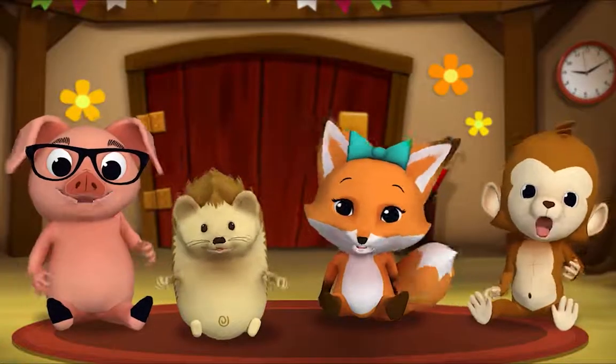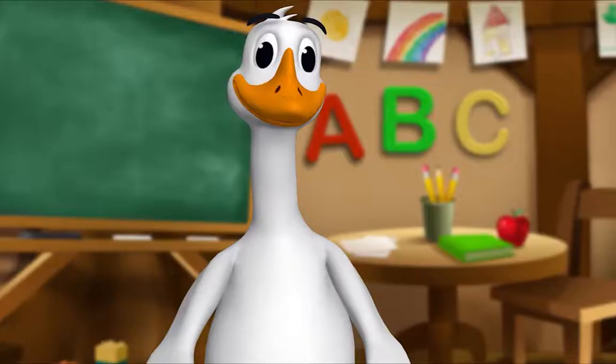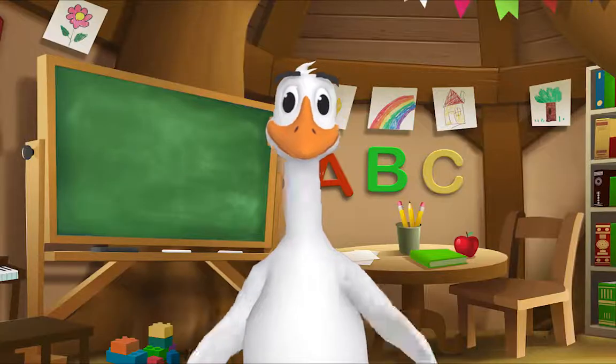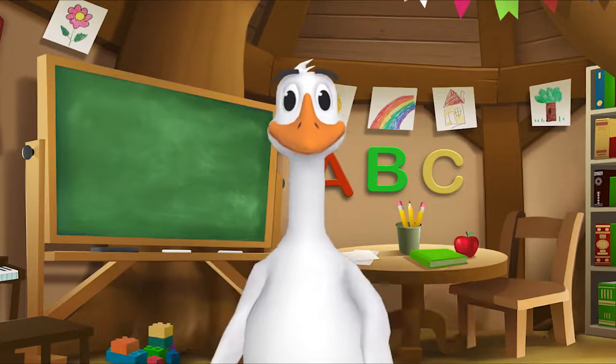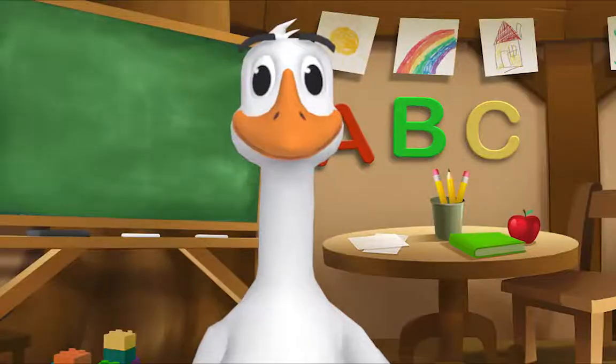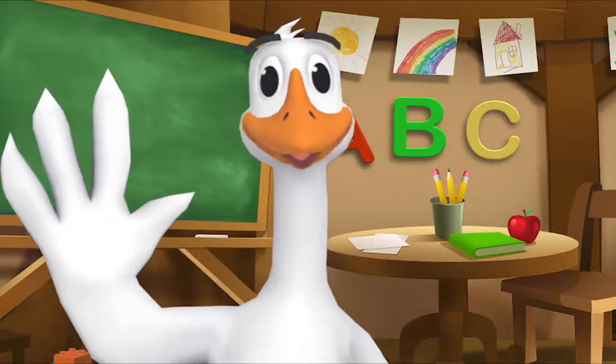Thank you, Mr. Goose. Thank you for reading with me. Kids, it's time for a sing-along with Mr. Frog. Yay! Remember to say hello when you see him.